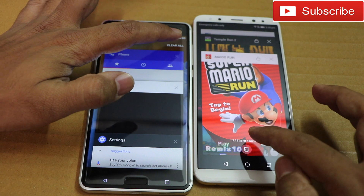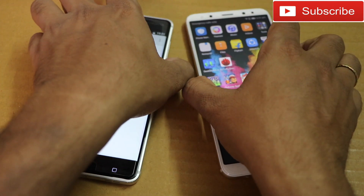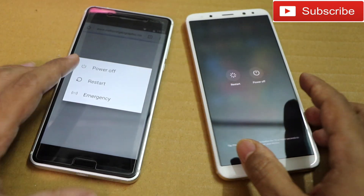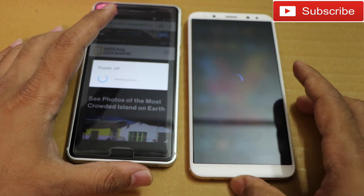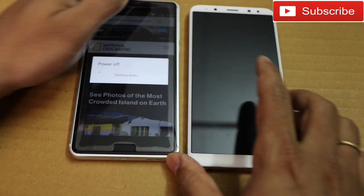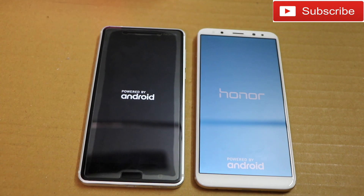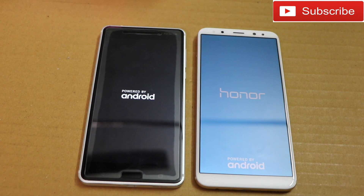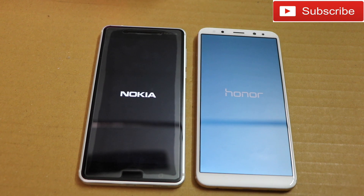Clearing all apps — Honor 9i clears first again. Now rebooting both phones to see which one comes back first. As we've seen, we have a clear winner in this speed test — the Honor 9i opened all apps and games faster than Nokia 6, and in multitasking it kept all apps in memory while Nokia 6 reloaded them. The Honor 9i is a very good phone in terms of performance.